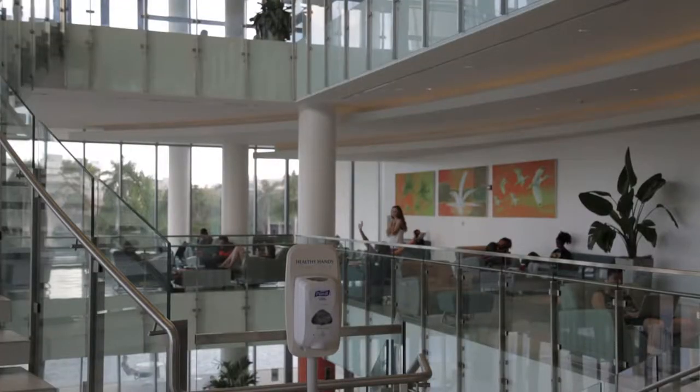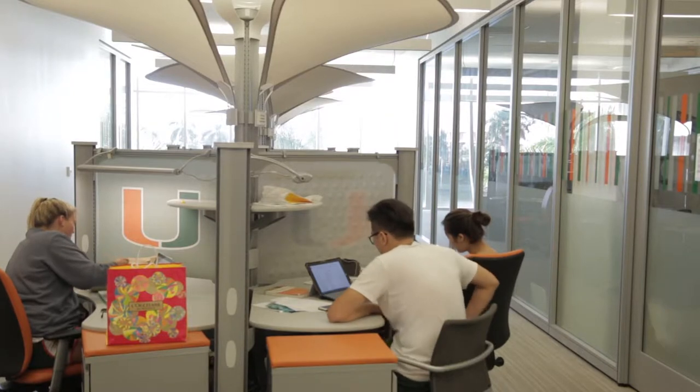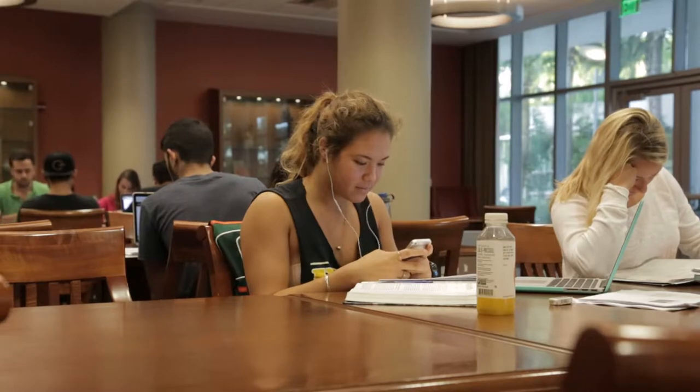The students really needed a facility, a place where they could meet and collaborate for studying. The Student Center hosts a variety of events and offers numerous lounges and study places for students and the community.